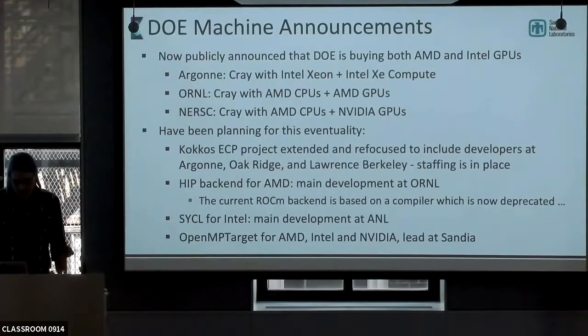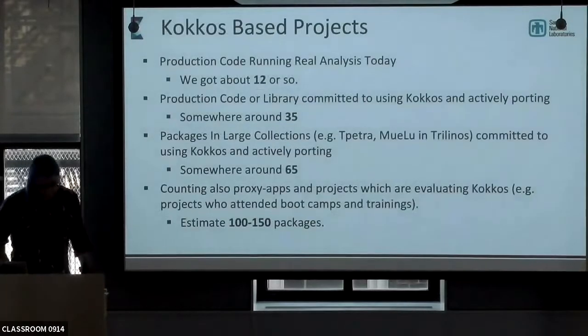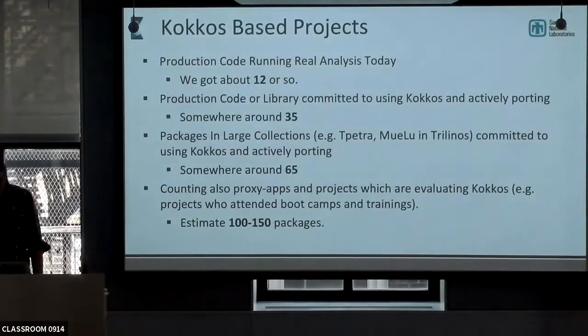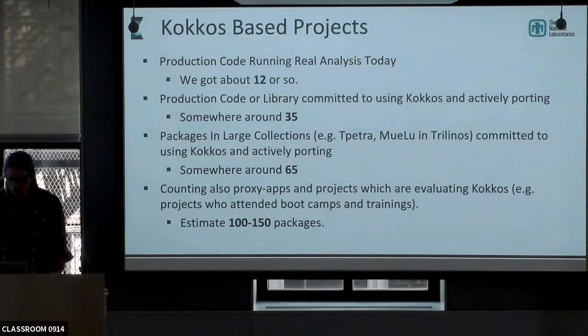We have HIP backends in progress and an OpenMP target backend, which is going to hit some of the AMD clusters and some of the newer NVIDIA clusters with certain requirements. In terms of projects currently running on actual full-on production code — code bases on the order of half a million to a million lines of code — we have about 12 production codes, typically with 20 to 50 developers on them.